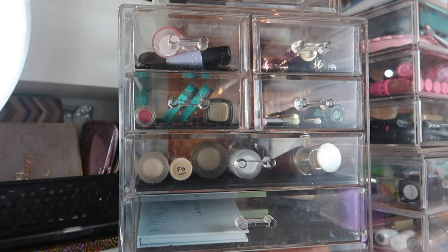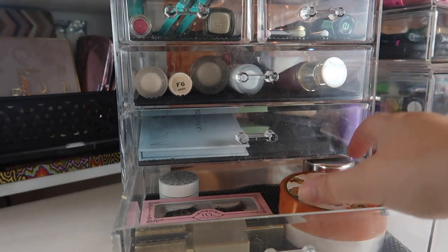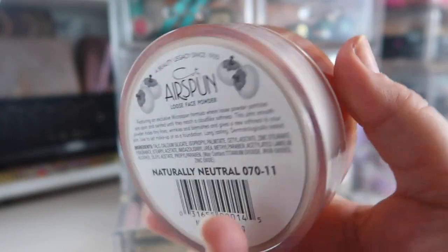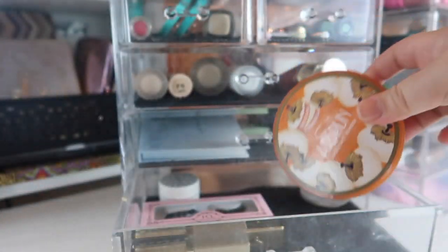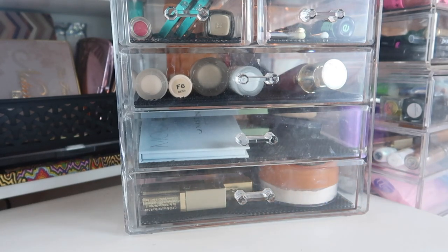I have actually reorganized a couple of the drawers in here, so they look a little different. Let's go through everything. Down here I keep my project pan products, with the exception of this gigantic thing of powder — the Cody Air Spun Powder in the shade Naturally Neutral. It's going to take me forever to pan this, it's like halfway empty. The rest of this drawer is products from my Harry Potter project pan.